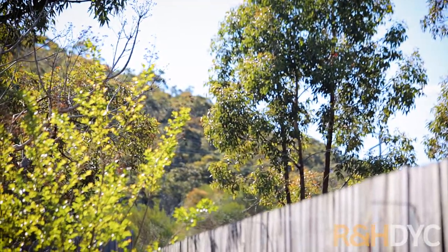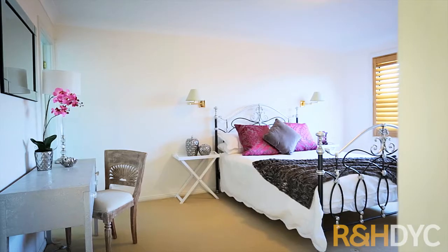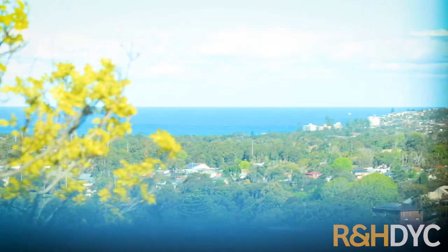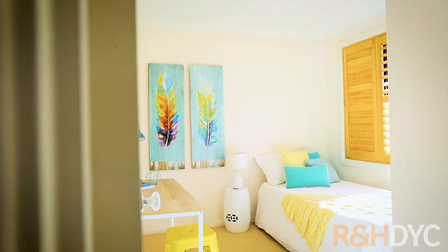Upstairs is dedicated for four bedrooms. All of them have built-in wardrobes, including a large master which enjoys a walk-in robe, ensuite and a sweeping ocean view. There's also a versatile guest bedroom or study home office set on the lower level.